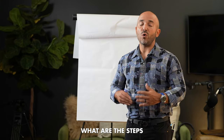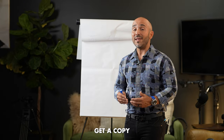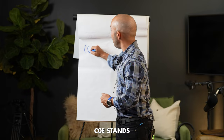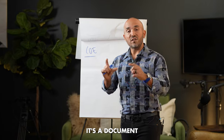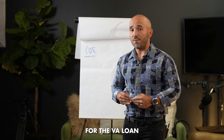So you want to use your VA home loan benefit — what are the steps involved? The first step is you need to get a copy of your Certificate of Eligibility, or COE. It's a document that the VA provides you, the veteran or active duty service member, that shows that you're eligible for the VA loan.